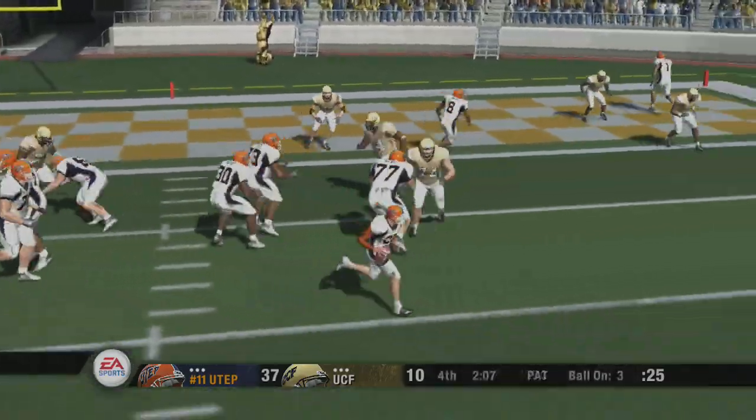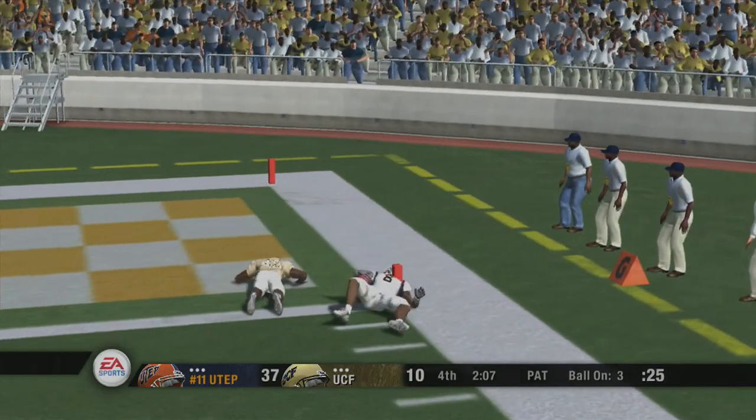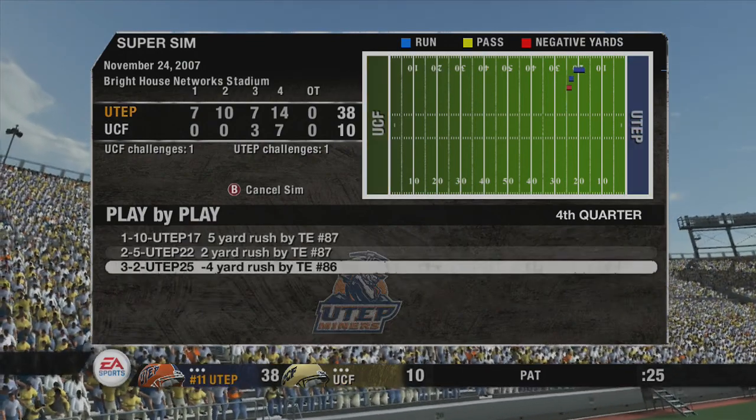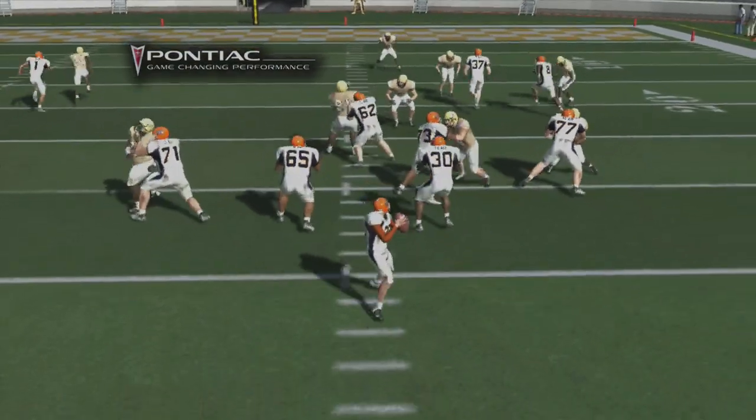This kid's a dual threat. Not only does he run the football well, he can catch it as well as anyone on this football team. Here's the Pontiac game-changing performance.